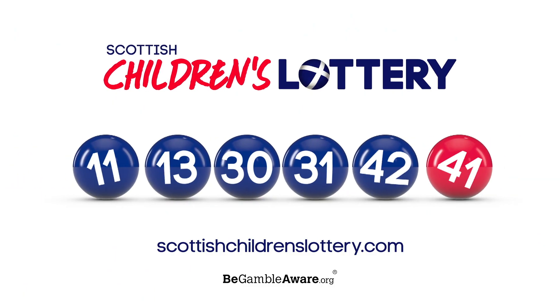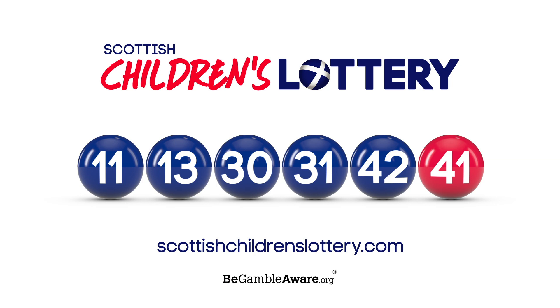Here are those numbers again. Join us for the next Scottish Children's Lottery Draw, where Mondays and Thursdays are the best days of the week.